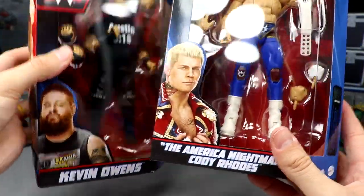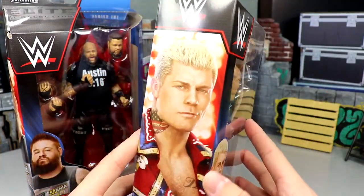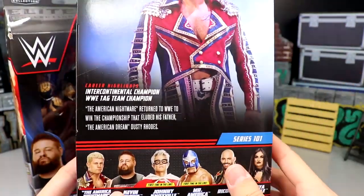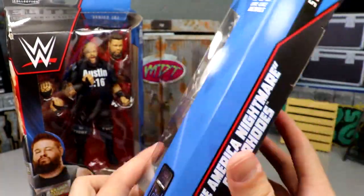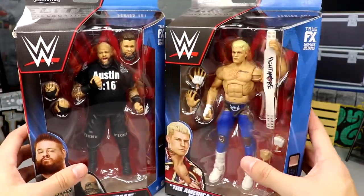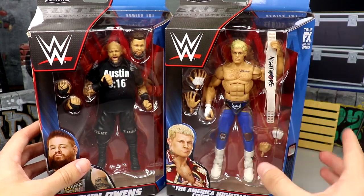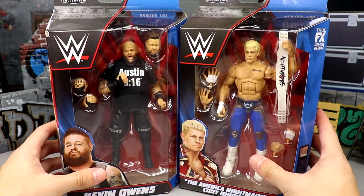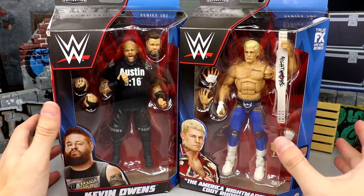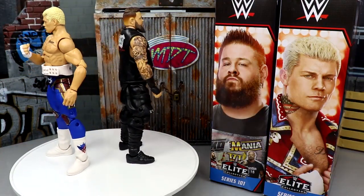I wonder why they don't put nicknames or wrestling personas for everybody, but there's a shot of Cody — so cool to have an updated Cody. We're going to get many figures: Ultimates, Elites, Basics, they're all coming. Let's crack these guys out — I cannot wait to compare this to his AEW figures and the AEW Supreme Cody, because this is the exact same gear we got in the Supreme Series 1 from AEW and Jazz Wears. So let's settle the debate today and dive into Elite Series 101.